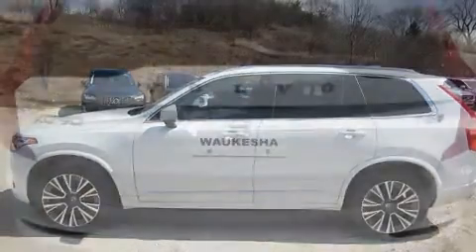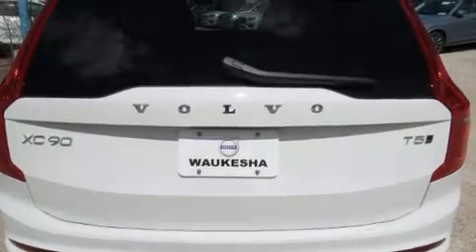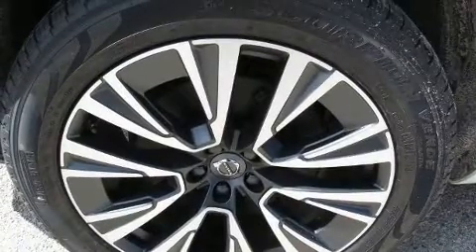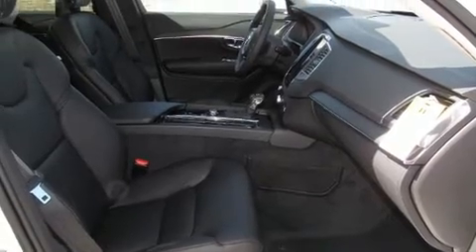A wealth of standard features means that you no longer have to sacrifice, such as cruise control, power front seats, a built-in garage door transmitter, heated seats, power door mirrors and heated door mirrors, lane departure warning, and air conditioning.